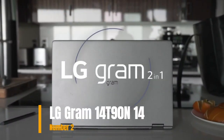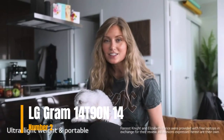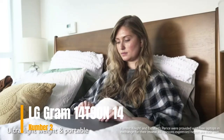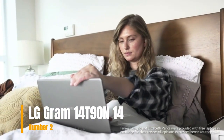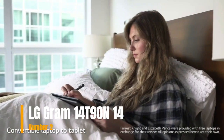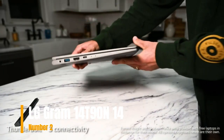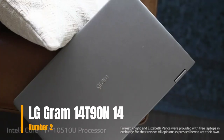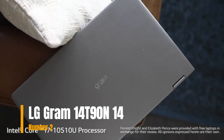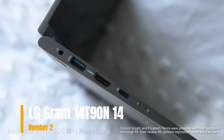Number 2: LG Gram 14T90N. The LG Gram 14-inch WQXGA 2-in-1 Lightweight Touch Display Laptop features a 10th Gen Core i7, 16GB RAM, 1TB SSD, USB-C, HDMI, and comes in Silver. It has a 14-inch Full HD 1920x1080 IPS LCD touchscreen with Corning Gorilla Glass 6.